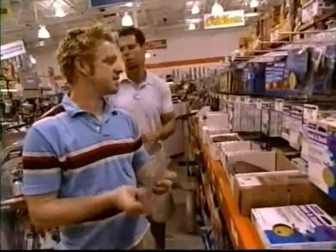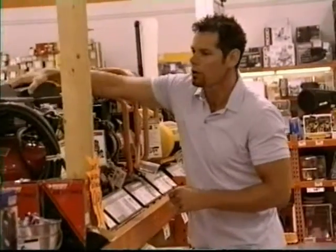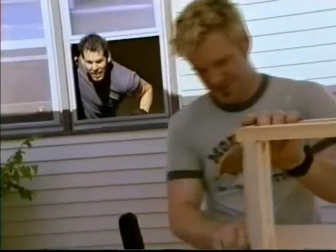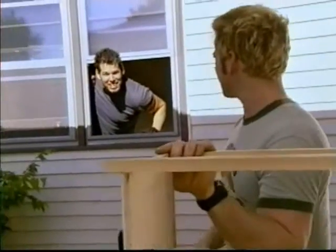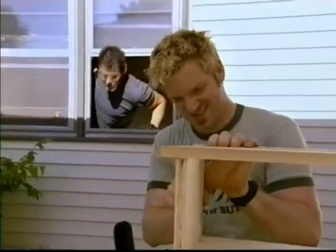Gonna need tons of backer board — I actually need a lot of these. Are you getting stuff we actually need or are you just shopping for fun? I'm shopping for fun. What's going on in here? Cutting something, making a mess. We're putting plumbing in. Finally — which is good because I've been needing to use the bathroom now for about two days.